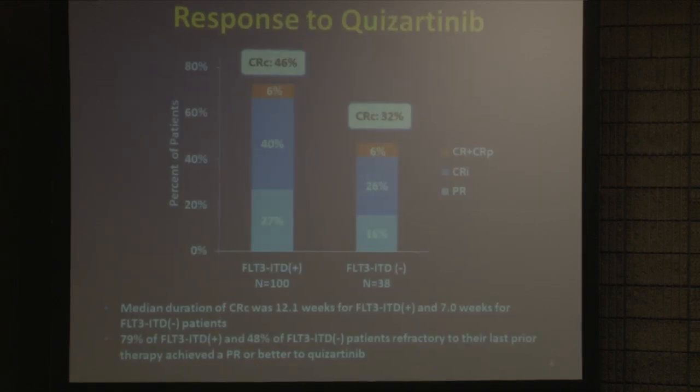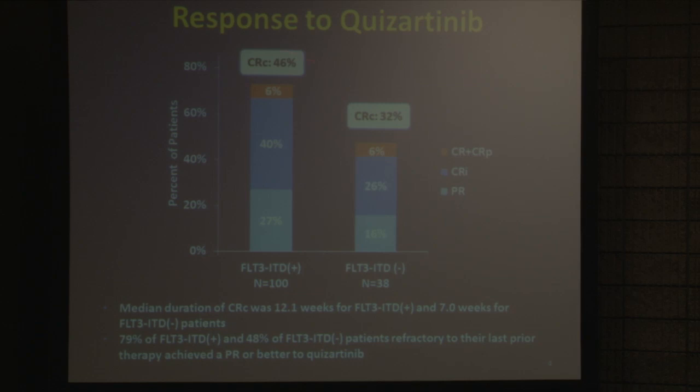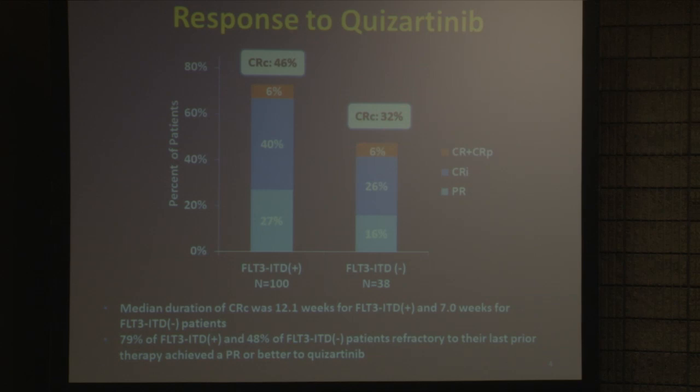This was the response of those patients to single-agent treatment with quisartinib — what we call the composite complete remission rate. This is really clearing the leukemia down to under 5% in the bone marrow. It was achieved in 46% of patients, and literally three-quarters of them had some reasonably dramatic response where all the leukemia is cleared from the blood and mostly cleared from the marrow. There were two groups within this cohort: one that clearly contained the FLT3 mutation, and another where the test was negative, but we know a substantial portion actually had it at a low level — and there is even a response rate in that group.